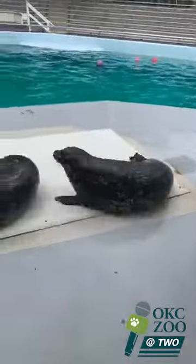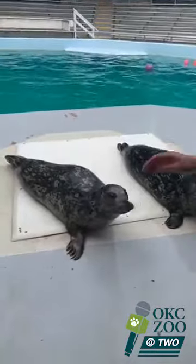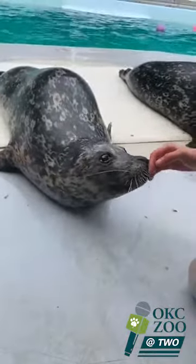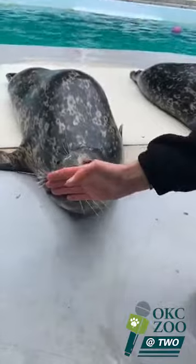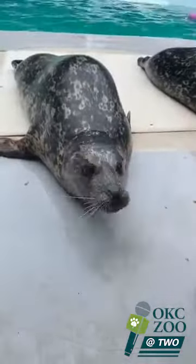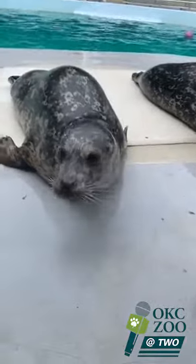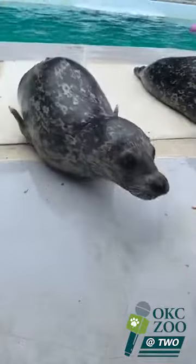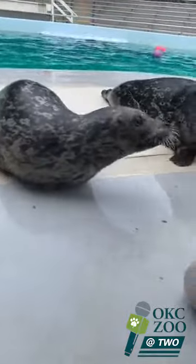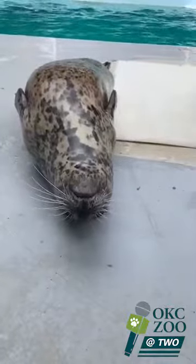One of the questions we received from our Instagram viewers: how is Liberty doing after her eye surgery? Liberty seems to be recovering just fine. If you notice in her eye, she does have that cloudiness, which is a scar from her cataract removal surgery. But she can actually see a lot better than before, and she doesn't seem to be experiencing any pain or discomfort. Our vets check on her all the time to make sure the scarring isn't developing further. I'd say she's in full recovery.